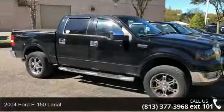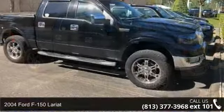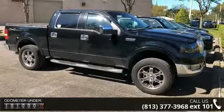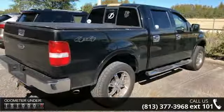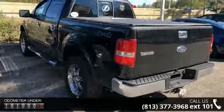Step into the 2004 Ford F-150 Lariat — this may be the set of wheels you've been looking for. Enjoy these notable features: order code 508A, 200 pounds payload package, 4 speakers, air conditioning, automatic temperature control, and rear window defroster.